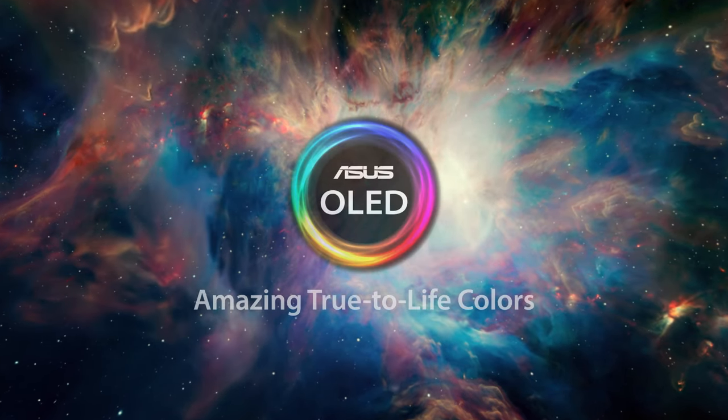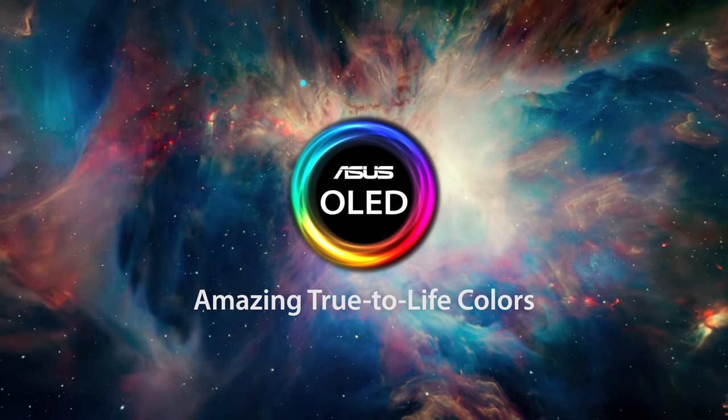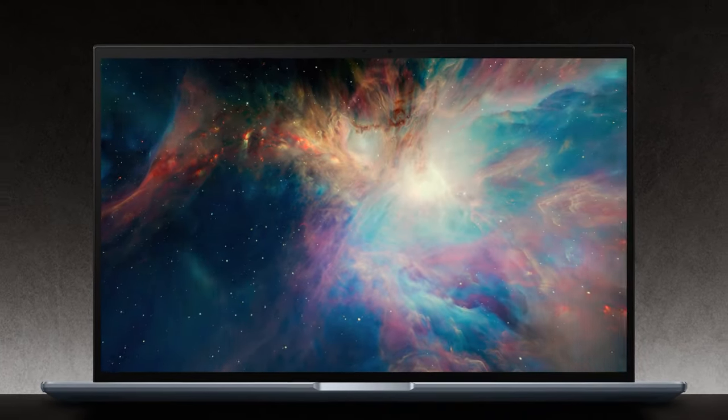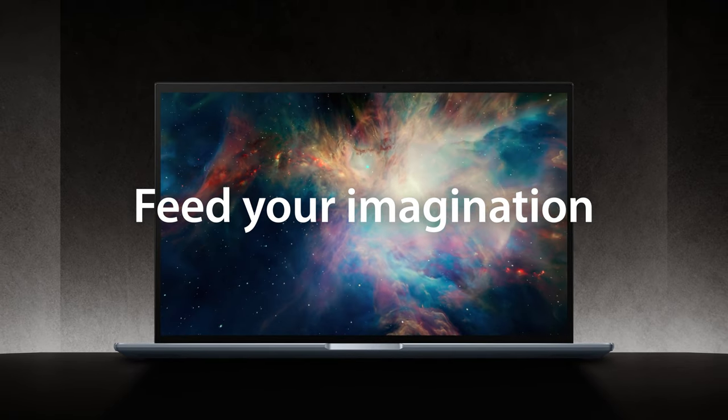Can you imagine a world with more vibrant and brilliant colours? You may think your display looks fine, but you might be pleasantly surprised at how much better the displays on our latest laptop line-up look. Feed your imagination and give your eyes the treat they deserve.